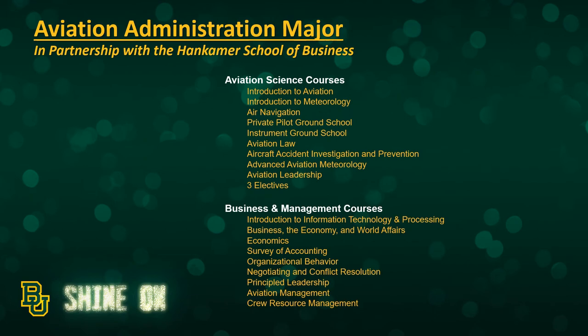We also offer the Aviation Administration major, partnering with Baylor's School of Business. This is an interdisciplinary major where you take aviation courses and business school courses, and it is intended for the student who is more interested in the business management side of the aviation industry.